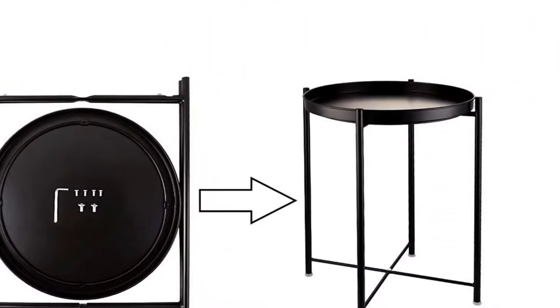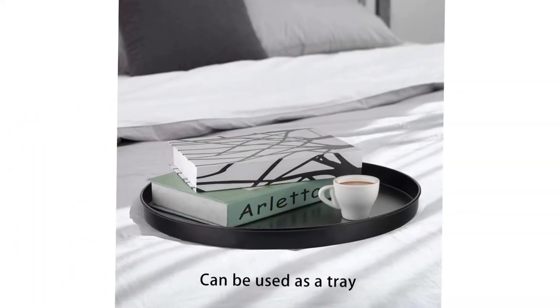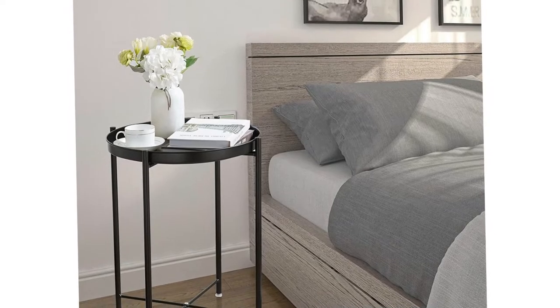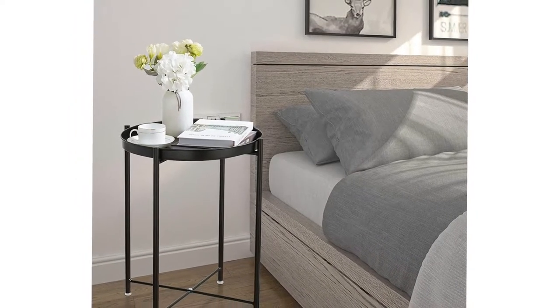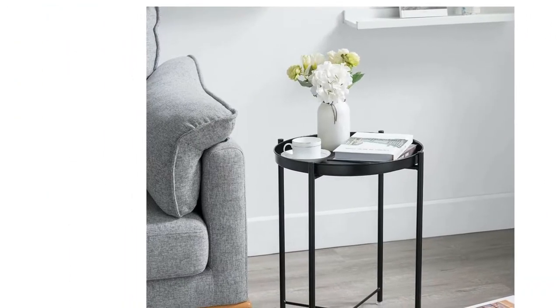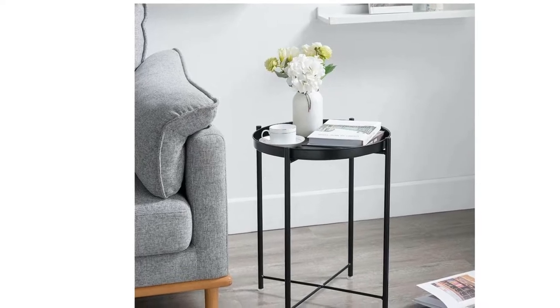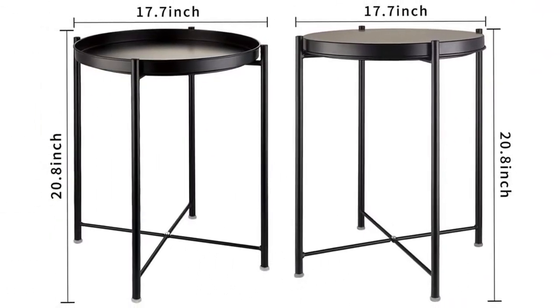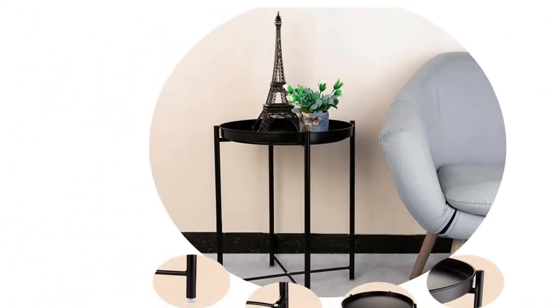Switch it up and use it as a display area for pictures of your family, vases full of flowers, or any other of your life's most prized possessions. Show your family and friends you make great life decisions — an organized home is a happy home. Do your home a favor and add a touch of easy style to your living space with this sophisticated side table. Buy with confidence; we are always available to provide professional advice.